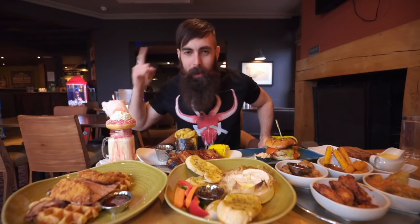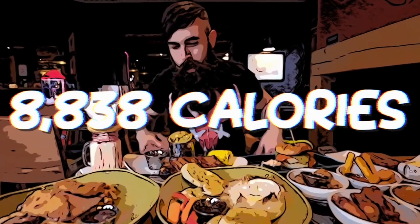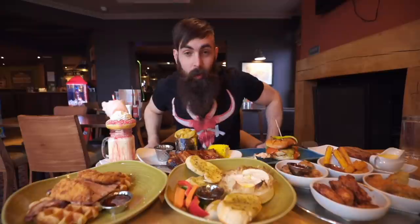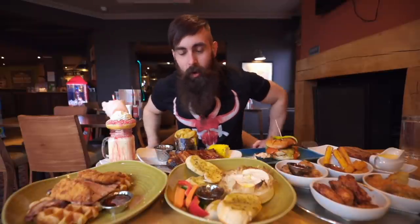So Harvester is what you asked for, and Harvester is what you're going to get. I'll put up a calorie count on screen as soon as I've figured it out. But we've got a lot of delicious food here, and I can't wait to get stuck in. So without further ado, this is Beard Meets Food, and this is the ultimate Harvester Cheat Meal Challenge. Or something like that.